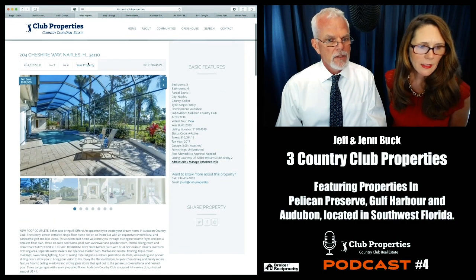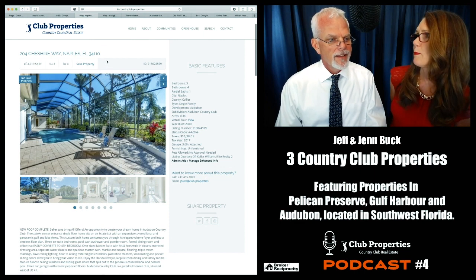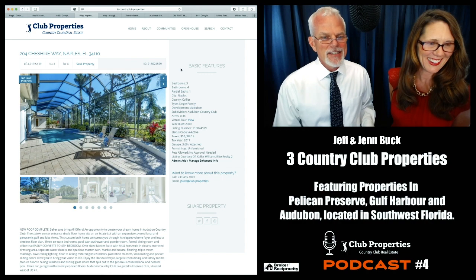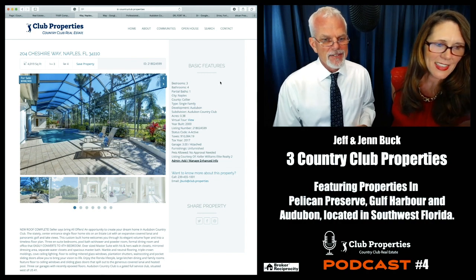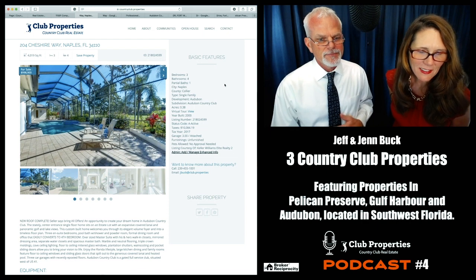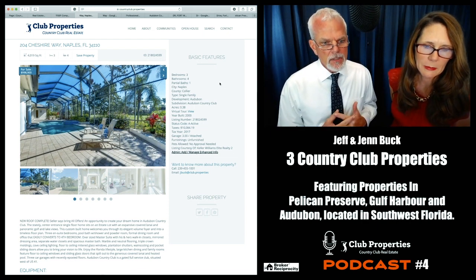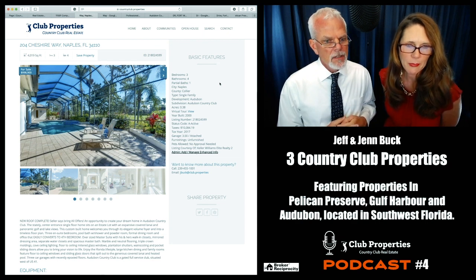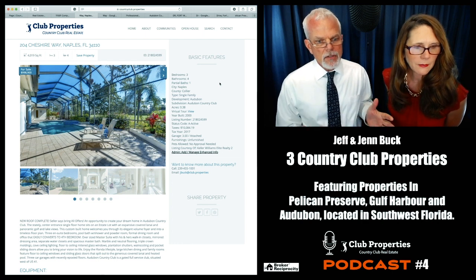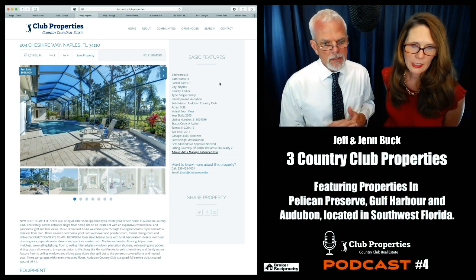Next listing: $998,900 — that dollar makes every bit of difference. This is Audubon Country Club in Naples, a three-bedroom, four-and-a-half-bath property, also built in the year 2000. It has a new roof and the seller says bring all offers. There's an opportunity to create your dream home at Audubon Country Club.